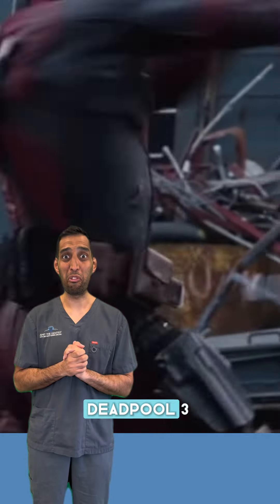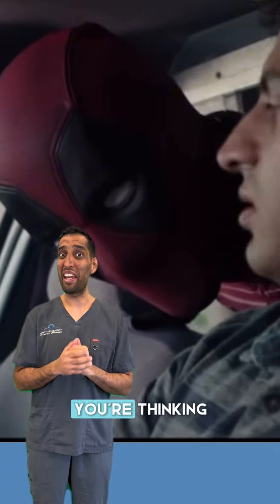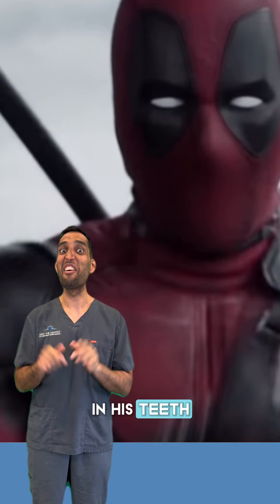You all might be excited — the new Deadpool 3 movie's out soon. Now I know what you're thinking: I can't wait to see Ryan with Hugh Jackman. But I'm more interested in his teeth. Let's have a look together.